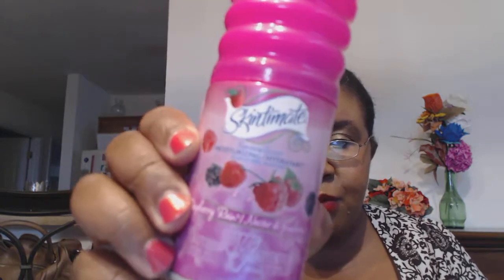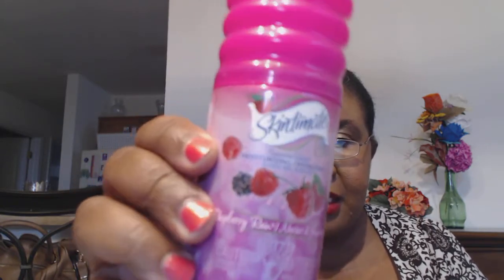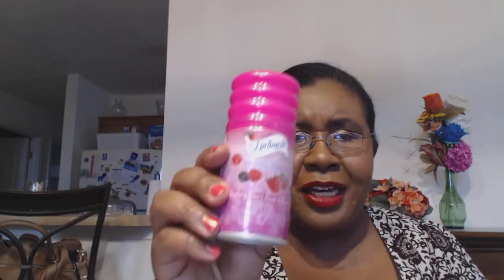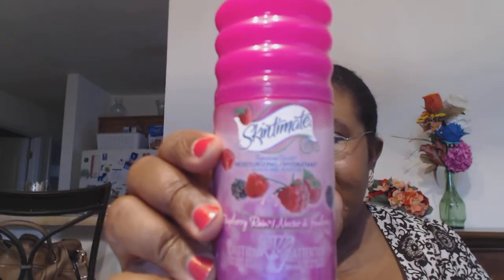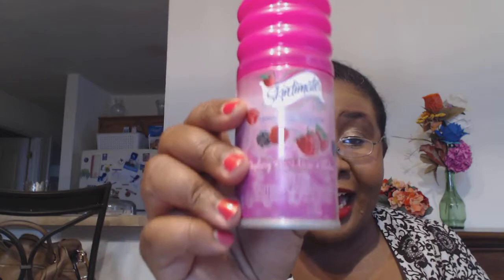The next thing I got is a Skintimate Raspberry Rain Moisturizing Shave Gel. This was part of the sponsored portion they put into the box and it's a miniature. Some people were mad that they got these drugstore things, but this is actually something I would use, so I liked it.